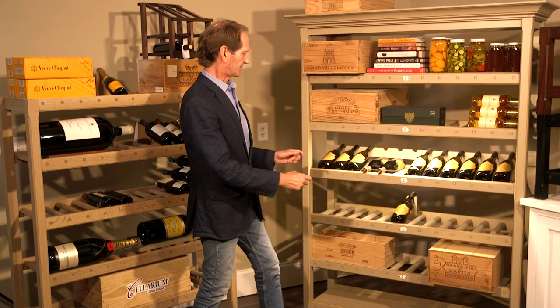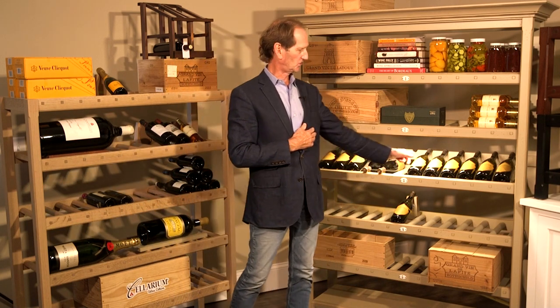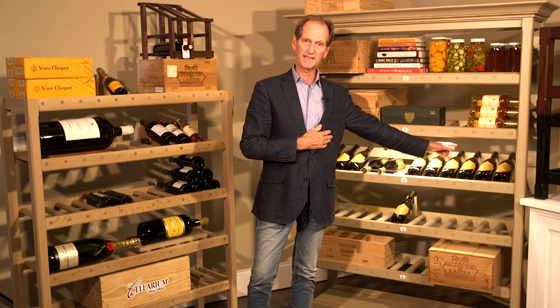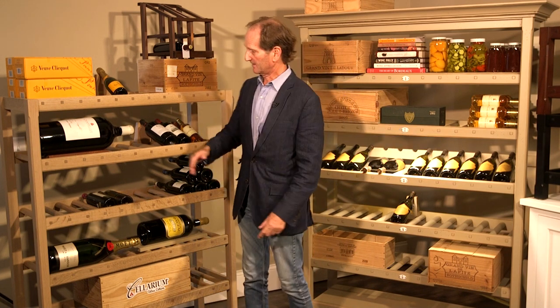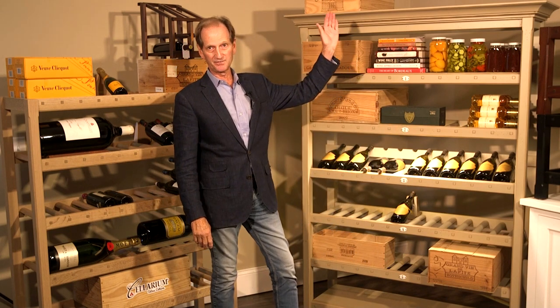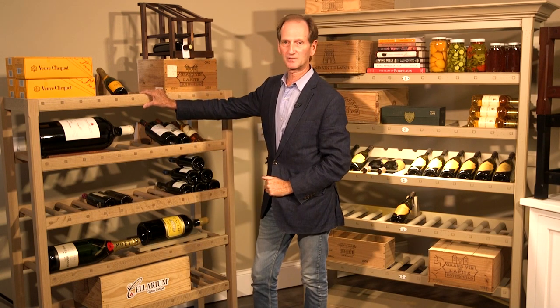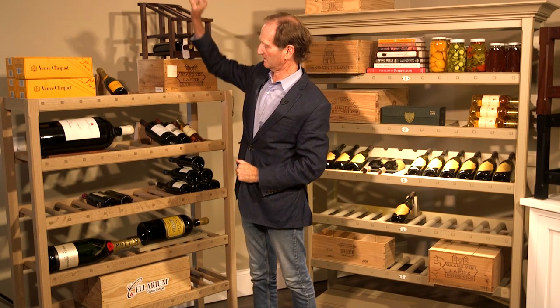Sizes are typically: our standard width is 48 inches because that allows you to display 12 bottles across, which is the case. Standard heights are 6 foot, 7 foot, 8 foot, and 9 foot. This height here is pretty popular for kitchens — it doesn't get too far out of reach.